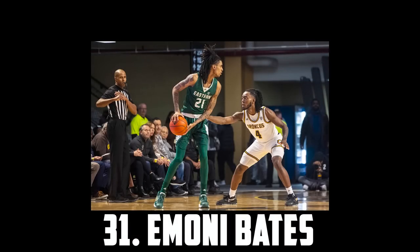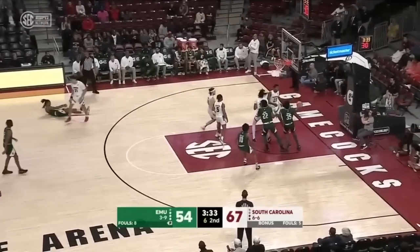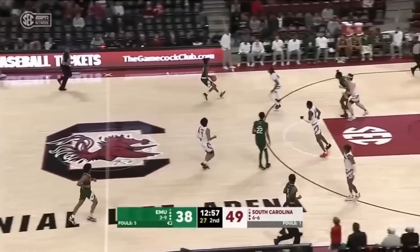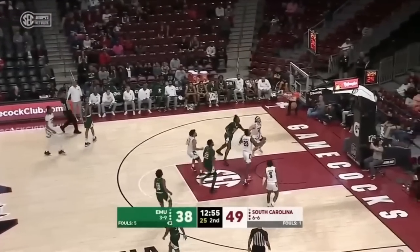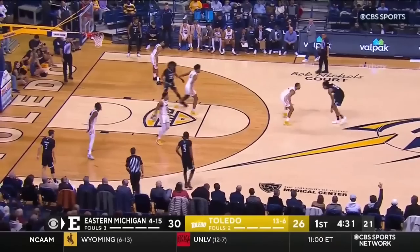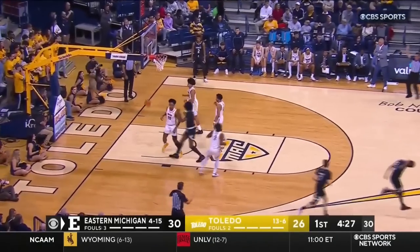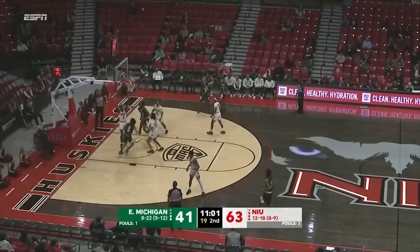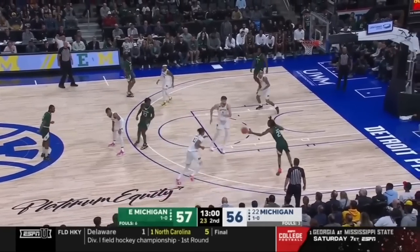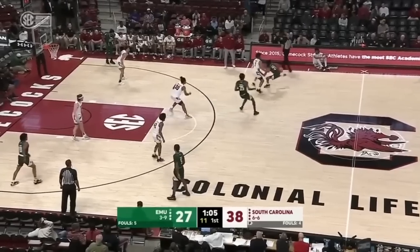Imani Bates comes in at 31. The 6'10 Eastern Michigan sophomore is one of the more polarizing prospects in years. He put up some incredible performances where he completely took over games, including one where he scored 29 straight points. He still has issues creating separation and staying locked in defensively, but I'm still a huge fan of his and believe there's a chance he develops into a star. His shooting and shot making will be beneficial off the bench even if he doesn't reach that outcome. So that's why I have Imani Bates at 31.